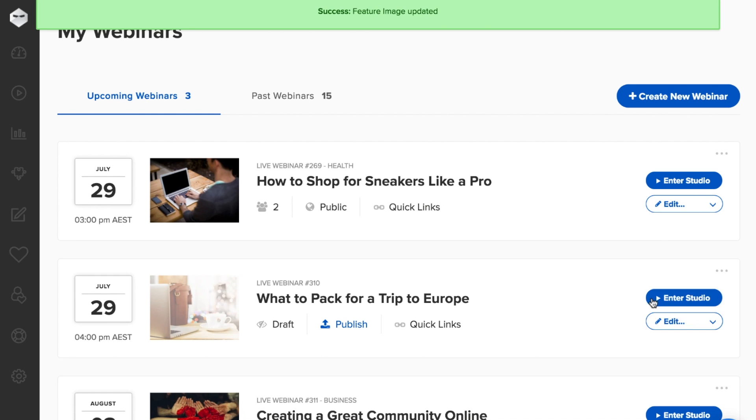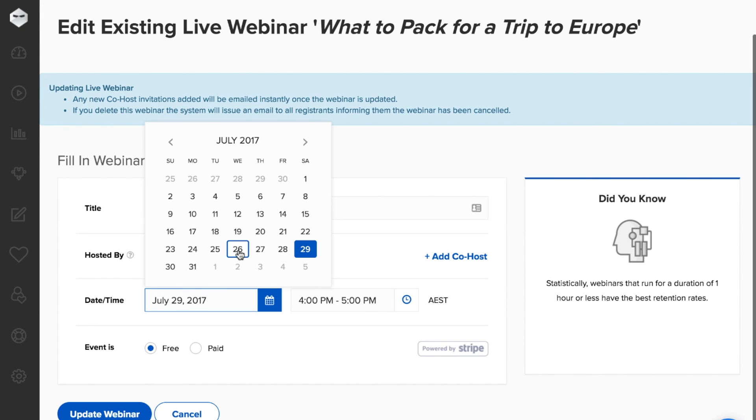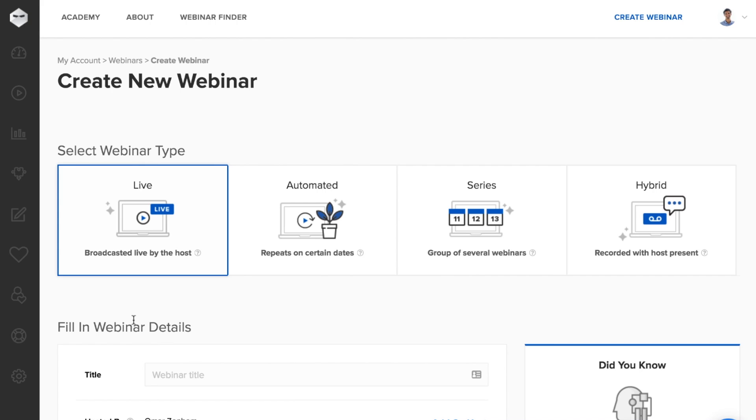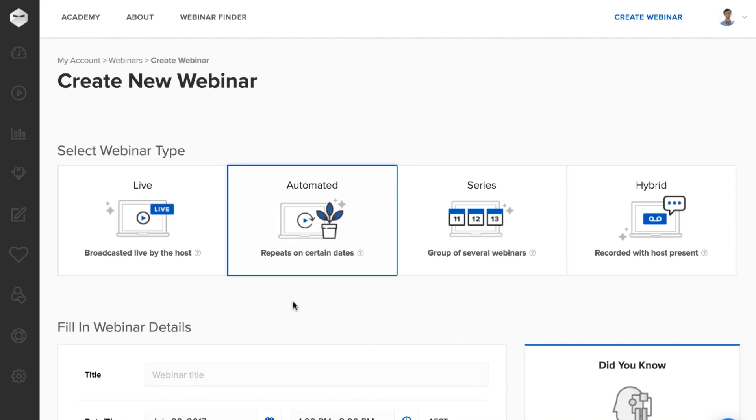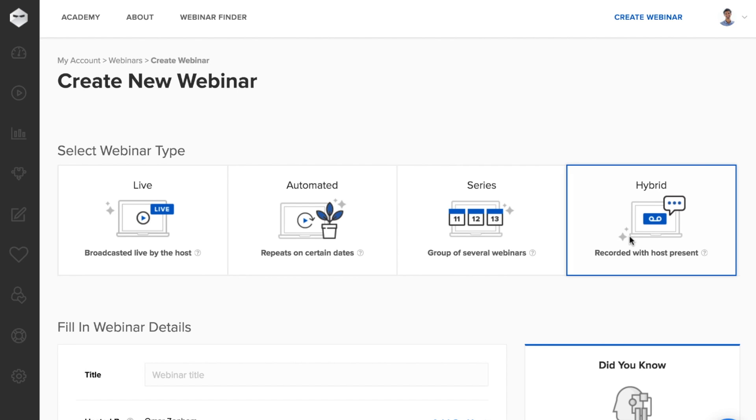Editing your webinar is not some long-winded process either — it's simple, easy, clean. You can create more than just live webinars: create automated webinars, series and summits, and even mix recorded and live with hybrid webinars, all under one roof.